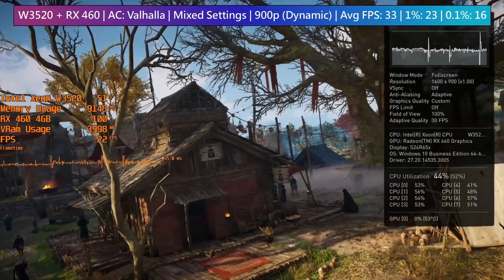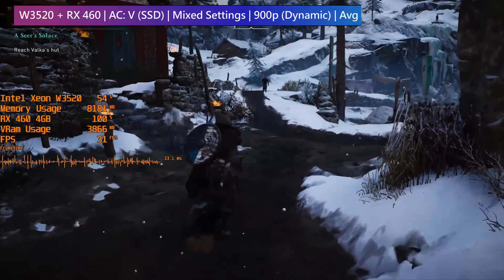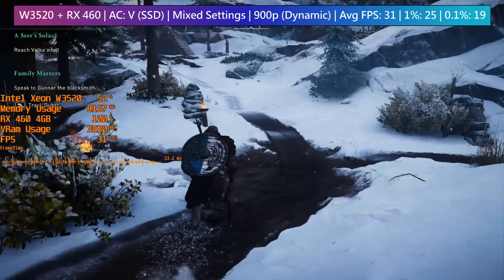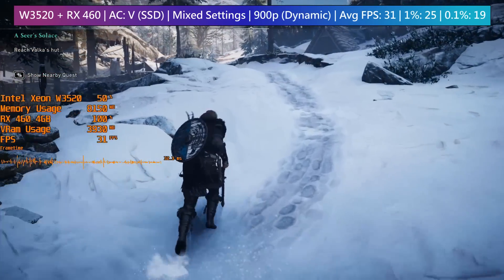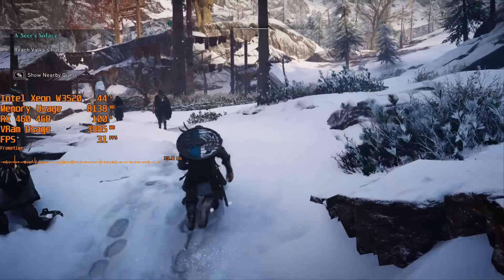Even for the minimum specs, Ubisoft recommend an SSD for AC Valhalla and it's clear to see why. Switching to a solid-state drive and locking the game to a 30fps target does seem to iron out these dips. So while the hardware is capable of maintaining a 30fps average, a traditional hard drive might cause you problems particularly in busier settlements — or it might just be that the hard drive in this system is on its way out.